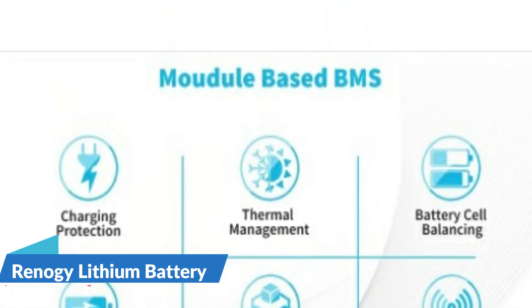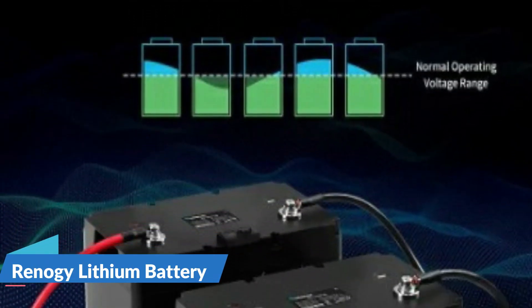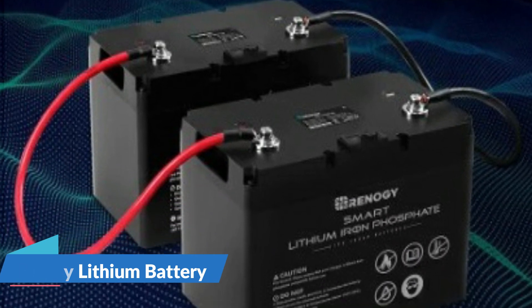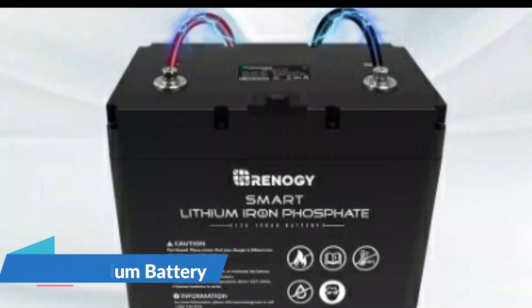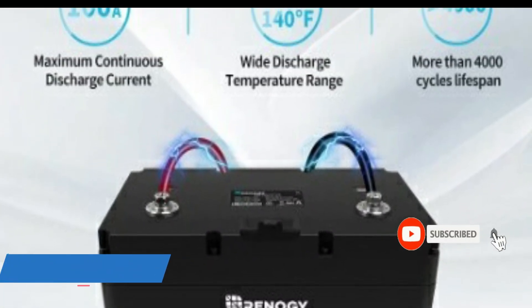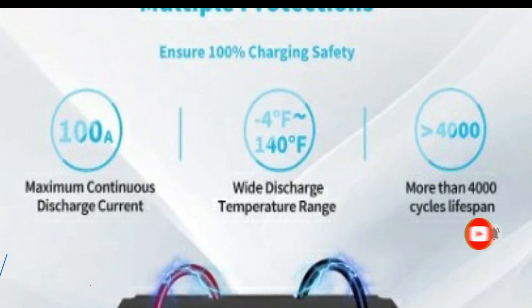50% more heat dissipation area will maximize the safety of your grid use. With the activation switch cable, now for the first time you can turn on or off multiple batteries in parallel to ensure the safety of installation and use. Easily connect multiple batteries in parallel with the auto-balancing function, improving the average charging efficiency for your batteries in the long term.